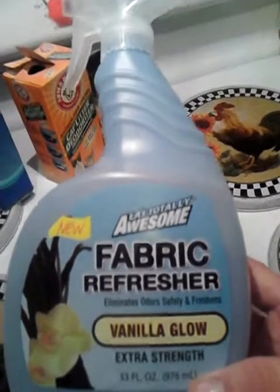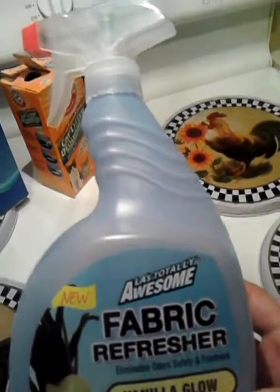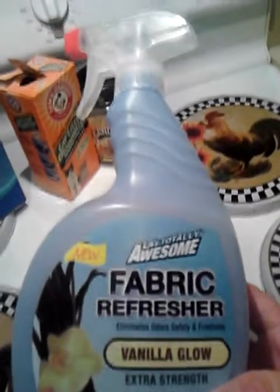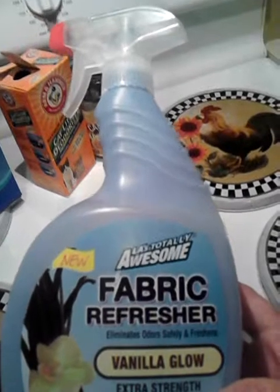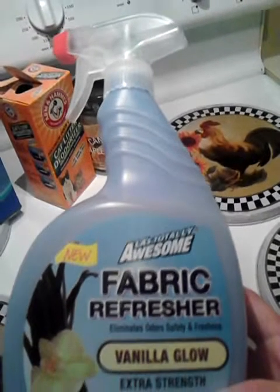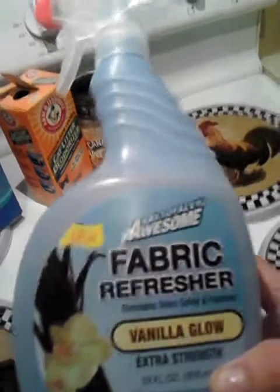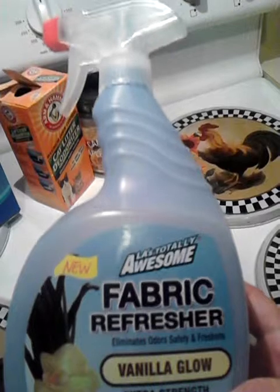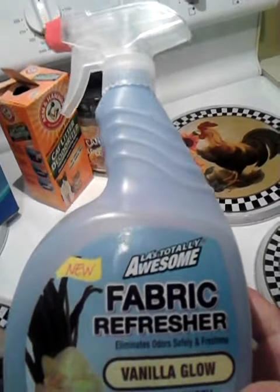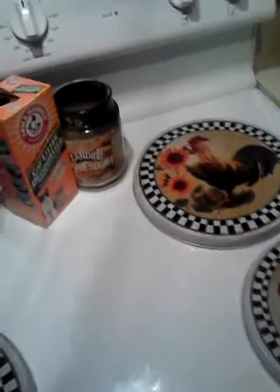LA's Totally Awesome Fabric Refresher in Vanilla Glow. I used this up but I didn't like it — I would not repurchase it. It says Extra Strength, but it didn't smell a thing like vanilla. I don't know about any glow, but it did not smell like vanilla at all. It was a dollar at Dollar General, so not a total loss, but I would not repurchase it because it does not smell like vanilla.